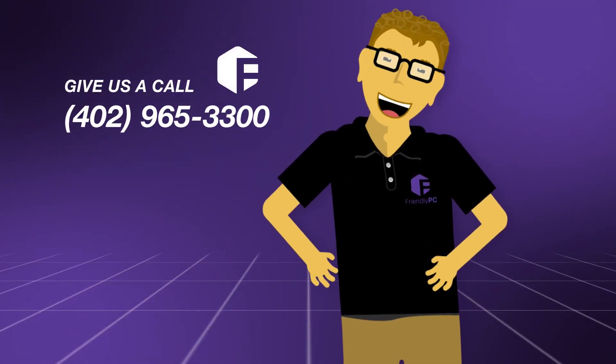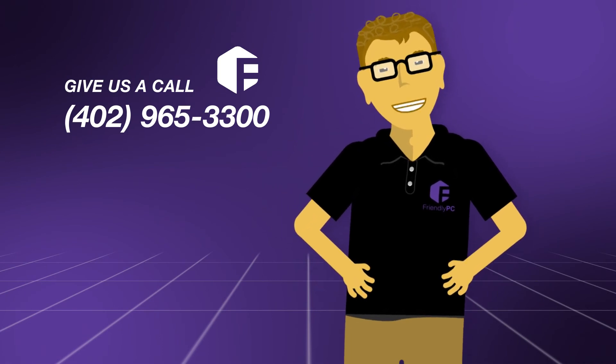If you have any questions, stop by the shop or give us a call at 402-965-3300.